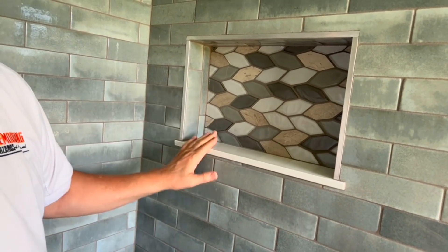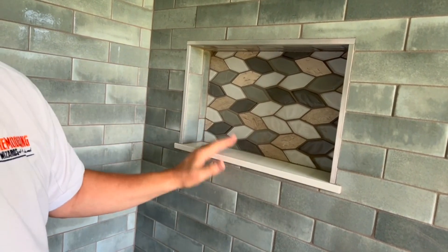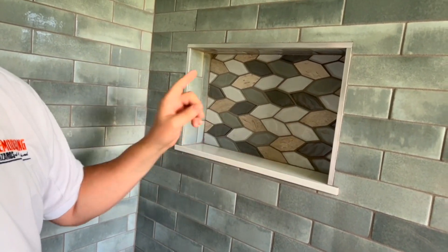But anyway, this is the niche. It's about a 16 by 22. When it's all said and done, it's just a little smaller when you get the tile in there, but this should be great for shampoo and soap. Thanks for listening.